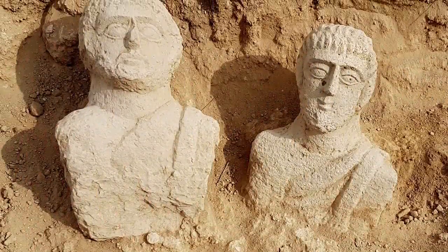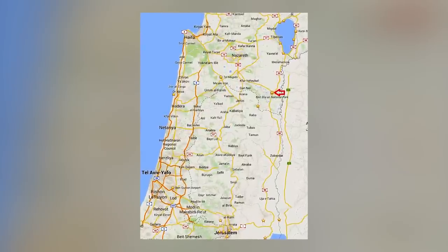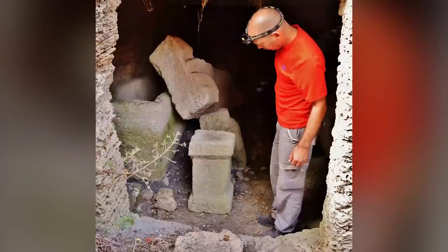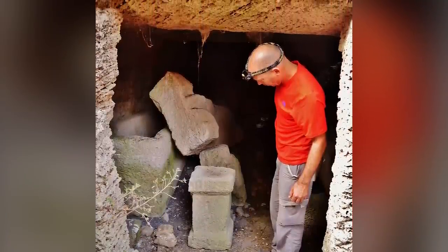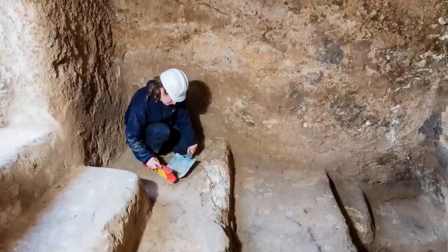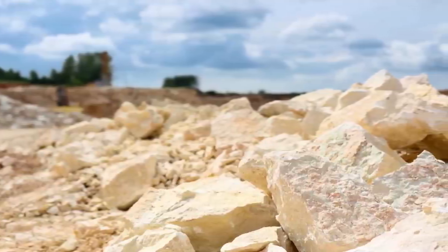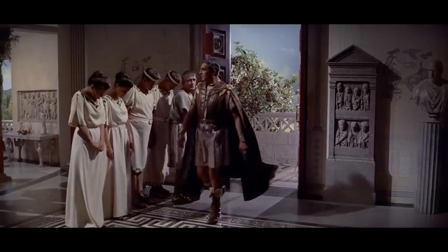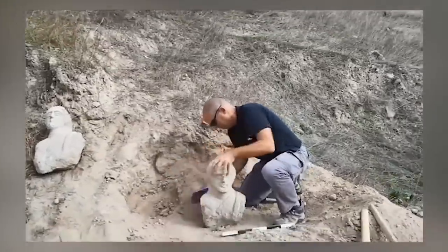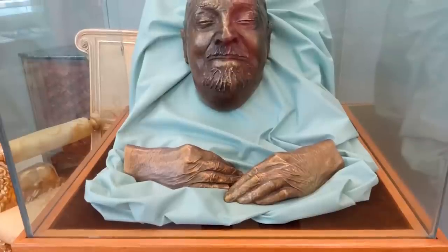Ancient Roman busts dating back 1,700 years were discovered near the city of Beit She'an in Israel in 2019. A local resident spotted the top of one bust protruding from the ground while walking with her husband and immediately reported it to the Israel Antiquities Authority Theft Prevention Unit. Inspectors were dispatched and uncovered not only the first bust, but also another one nearby. These limestone busts, believed to be from the late Roman period spanning the 3rd and 4th centuries, exhibit unique facial features, unusual clothing details, and hairstyles. Typically placed near or in burial caves, these busts are highly likely to have been intended to represent the likeness of the deceased.